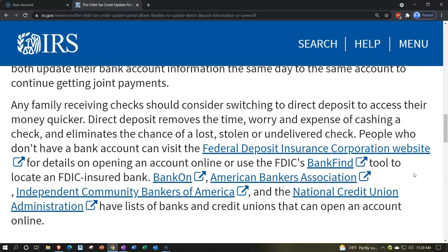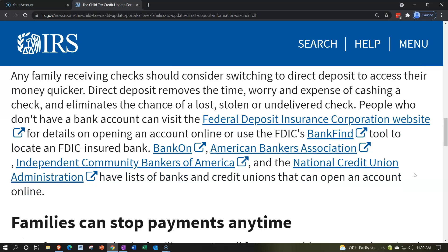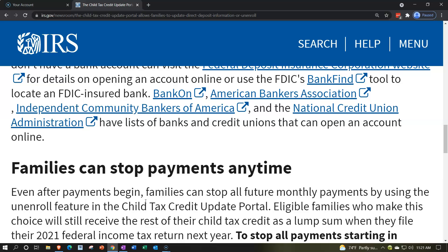People who don't have a bank account can visit the Federal Deposit Insurance Corporation website — there's a link here — for details on opening an account online, or use the FDIC's BankFind tool. There are also links to the American Bankers Association tool, the Independent Community Bankers of America tool, and the National Credit Union Administration, which list banks and credit unions that can open an account online.